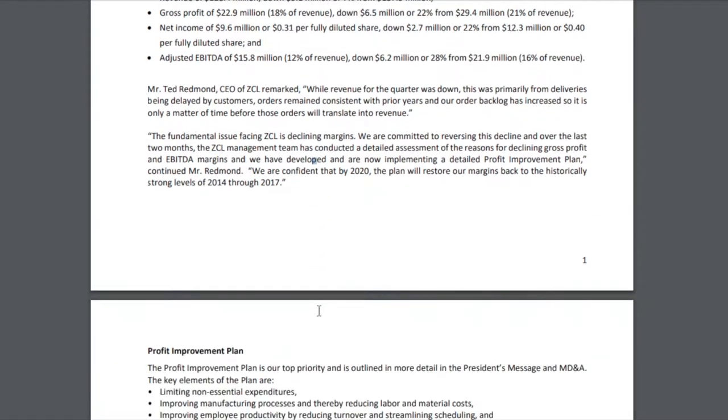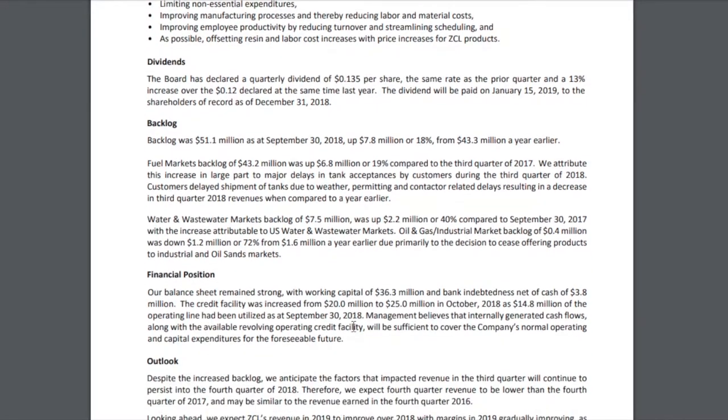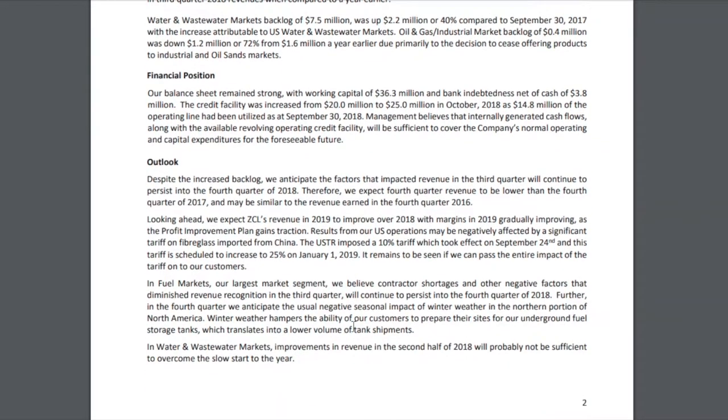One thing to note on the results is that the backlog is actually up. So while revenue was down, the backlog is up about 18% — so not all bad news for ZCL. Looking at the outlook for 2019, they do expect revenue to improve over 2018, and they expect margins to gradually improve as they implement their profit improvement plan.